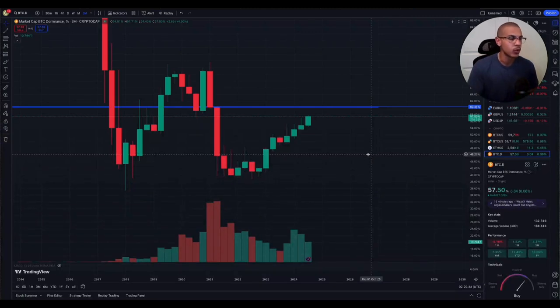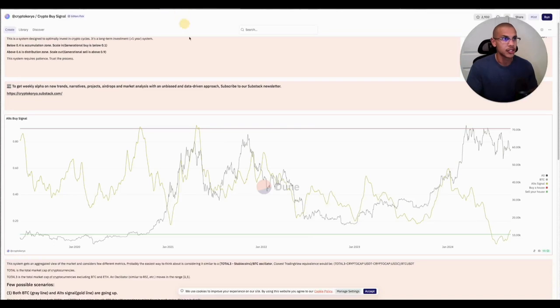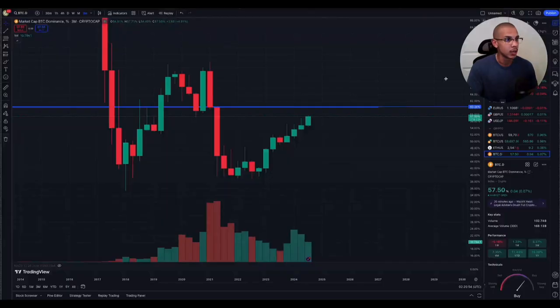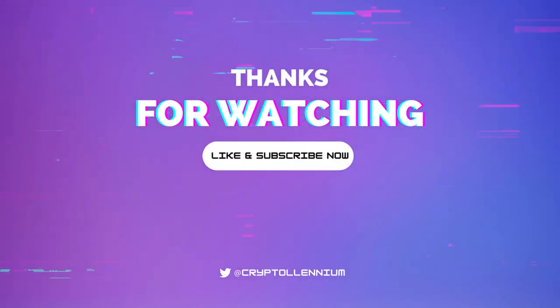And to close off: Bitcoin dominance. Once Bitcoin dominance reaches this key level — near it, below it, above it — within this area lies the key to your alt season. We are in a strong accumulation phase for altcoins, and that is relative to Bitcoin dominance being at almost an all-time high for this cycle. Do with this information what you will, but just make sure you like and subscribe. We'll see you on the next one.